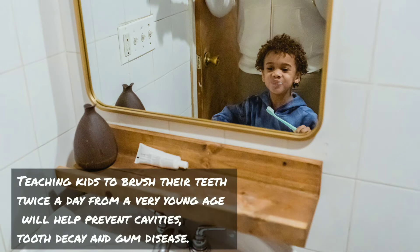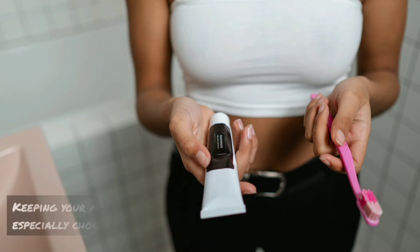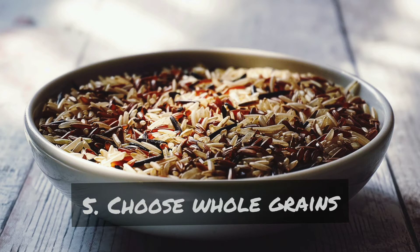Four: practice good oral hygiene. Teaching kids to brush their teeth twice a day from a very young age will help prevent cavities, tooth decay, and gum disease. Keeping your mouth healthy also includes eating less sugary foods, and especially choosing water over juice and soda.